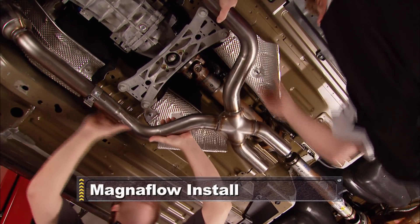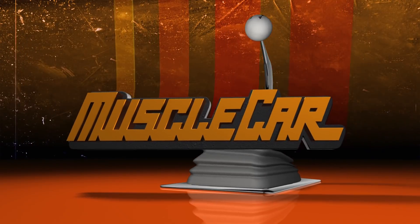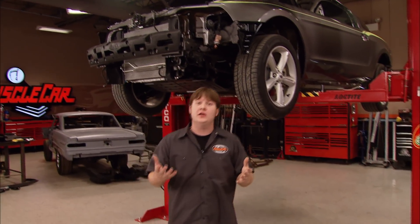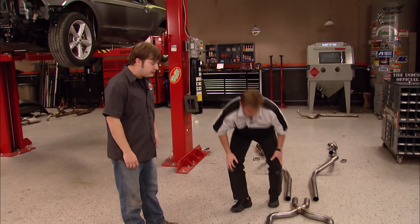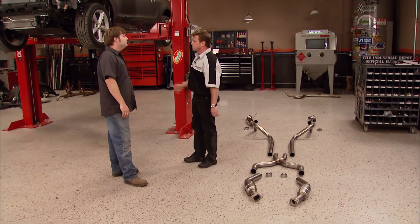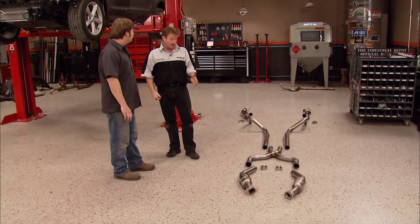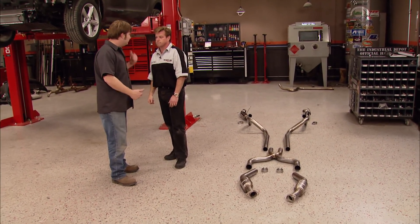We're adding some pipes to this pony. This is Magnaflow's Competition Series — it's a true stainless steel, two-and-a-half-inch cat-back system designed just for the 2010 Mustang. It should bolt right on and give us a nice aggressive sound. From the cat-back and the true X-pipe, it's going to give us probably a gain of about 18 horsepower and 23 foot-pounds of torque. Let's get it on.